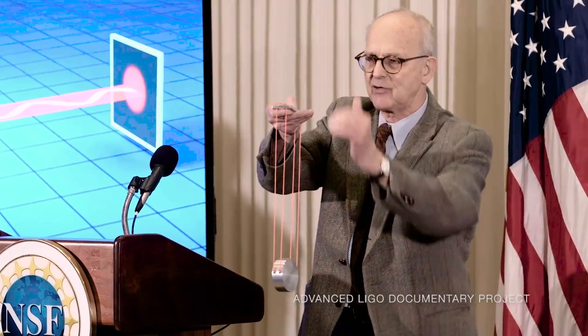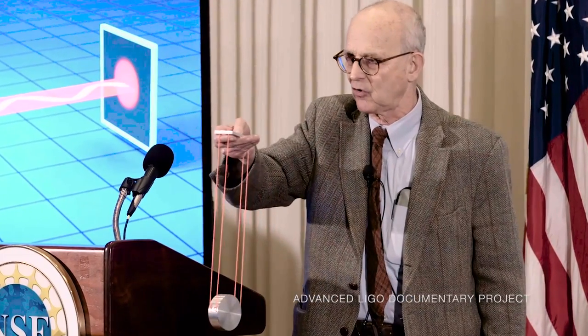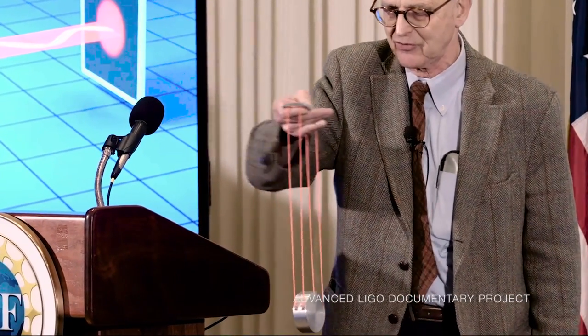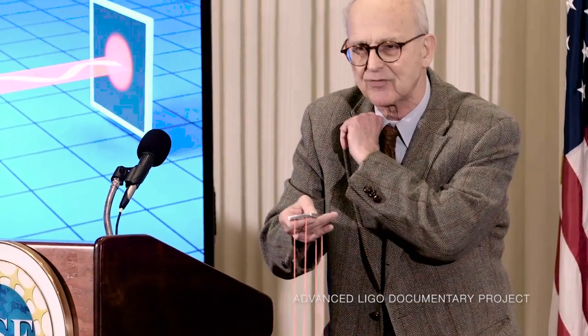What we do is we suspend the mirrors from a pendulum. Here's a demonstration pendulum. Here's the mirror, and my hand will be the ground motion. You'll notice if I move it very slowly or at low frequencies, the pendulum follows me — it follows the ground motion completely. Now let me wiggle it fast. And you'll notice the pendulum stands still while I'm wiggling. That's the basis of the idea.